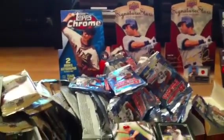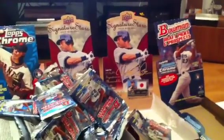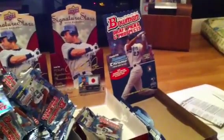As you can see here, I tried a box of the Topps Chrome 2010 because it was really cheap, two boxes of the '09 Signature Stars, and one box of the 2010 Bowman Draft Picks and Prospects.